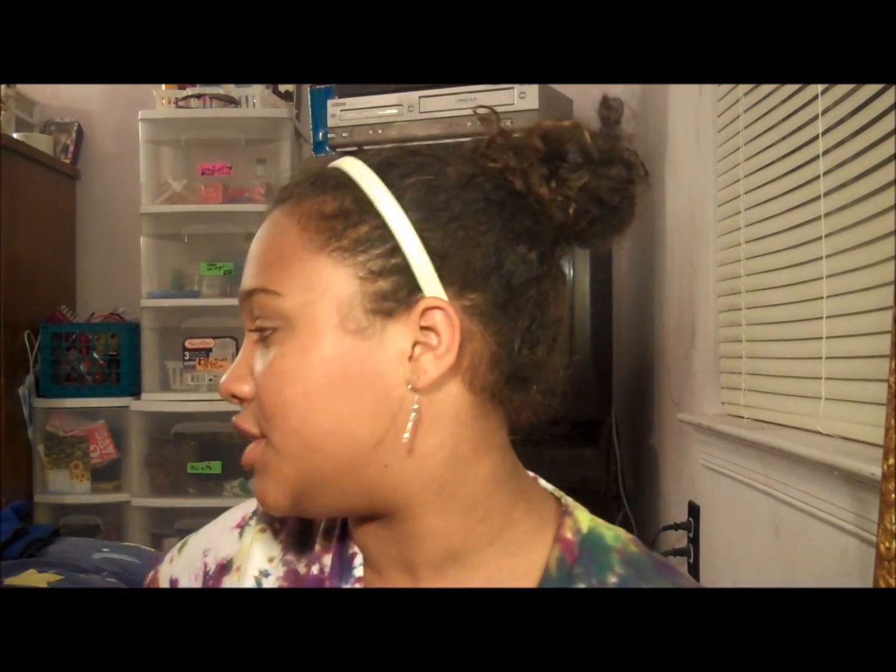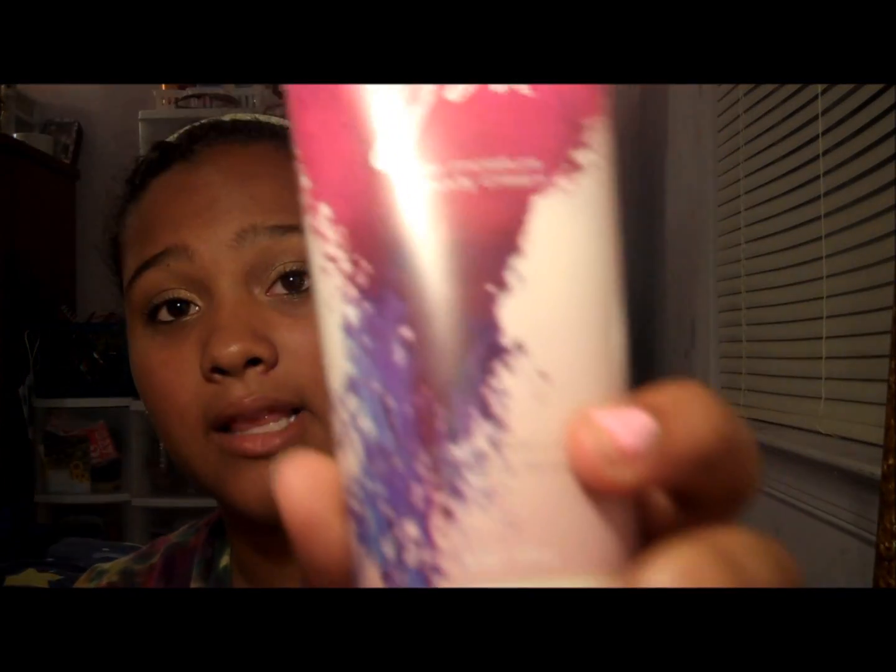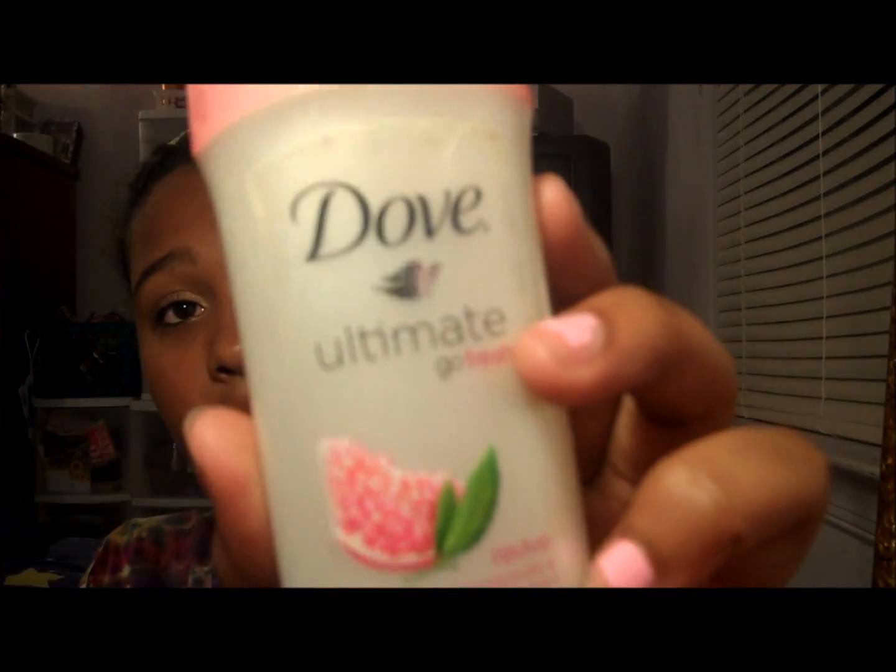As far as odds and ends, I just have toothpaste and mouthwash. And then when I get out of the shower, I use a Triple Moisture Body Cream — this is the P.S. I Love You Triple Moisture Body Cream from Bath and Body Works. And I use deodorant — this is the Dove deodorant, the Ultimate Fresh Pomegranate and Lemon Verbena scent.